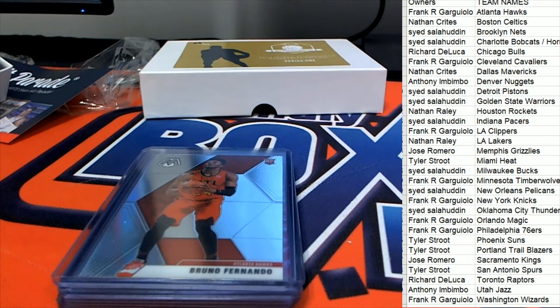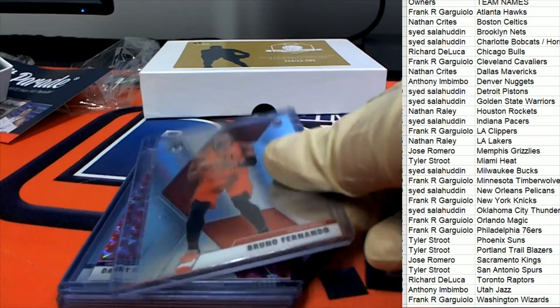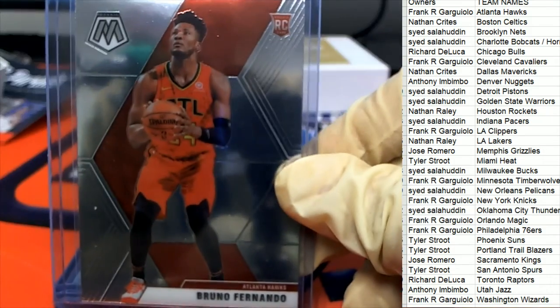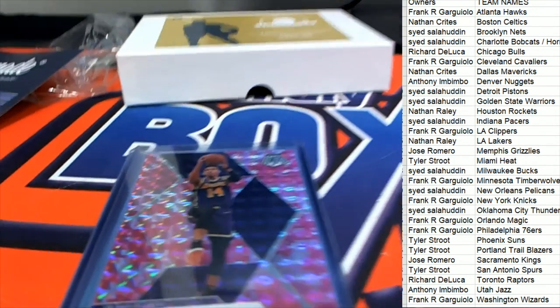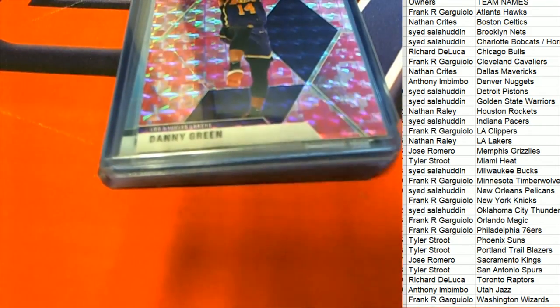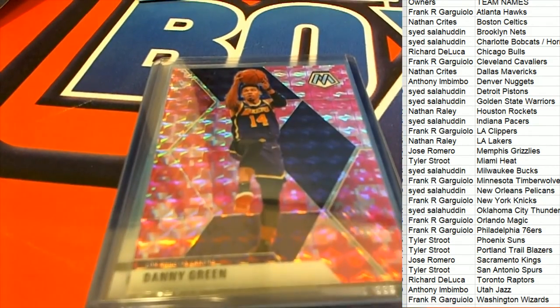This box break is very inexpensive — very dirt cheap. I think it was like $9.50 for two teams, so it's less than five bucks for a team. Here it is — the Lakers for Nathan. You got the Danny Green. Pink Mosaics, fluorescent Mosaics — we're looking for the big rookies to come out.